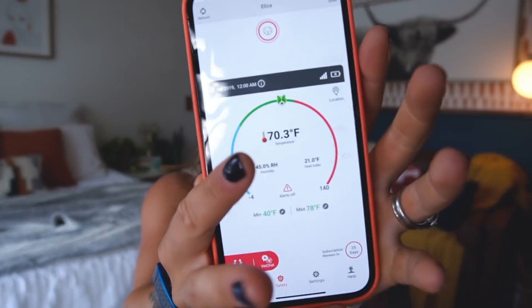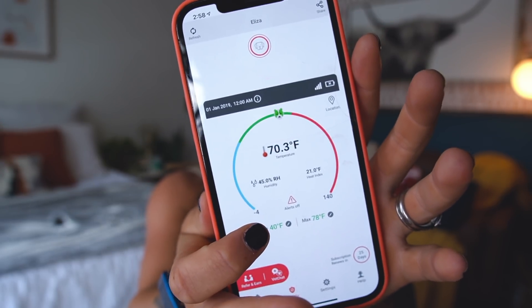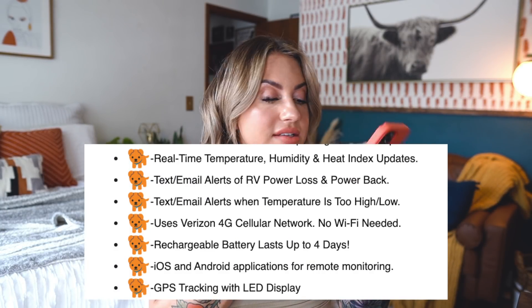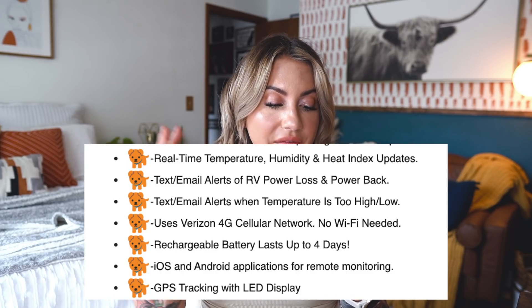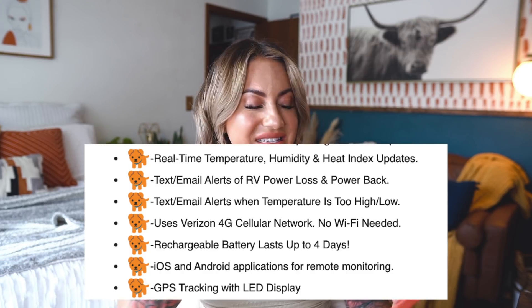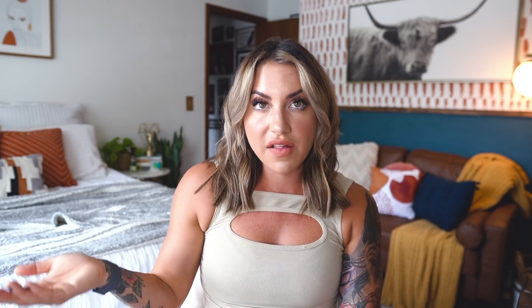I'll show you the app — this is the temperature of Eliza's kennel. It shows the heat index, has a little dog scale, shows humidity, you can set alerts, you can talk to a vet. Who thinks of these things? In the summertime, a lot of you take your dogs hiking and camping, so this is something you can keep in the car to monitor temperature and alert you if it's too warm for your dog.